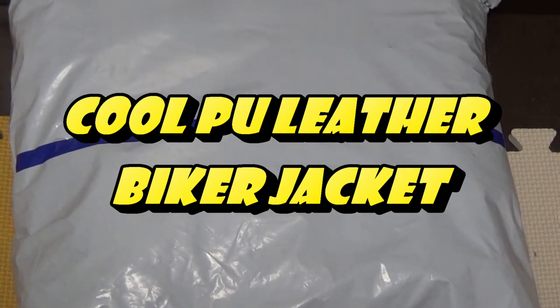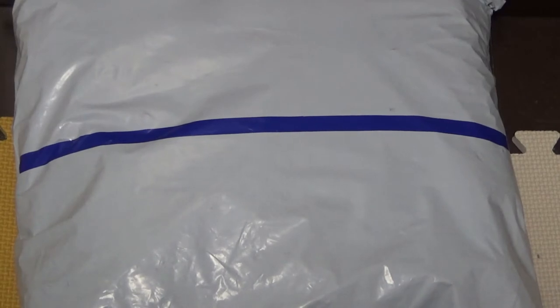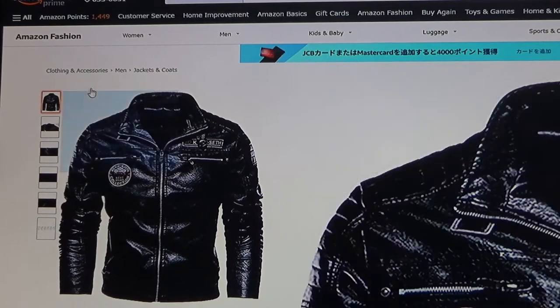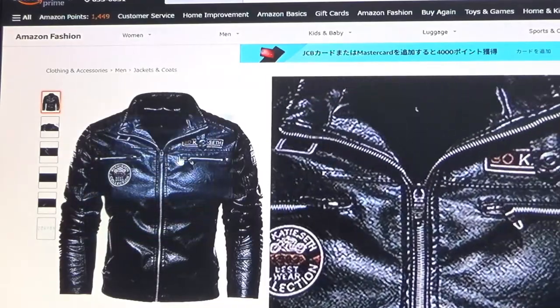Hi everyone, it's James. You're looking at a package from Amazon — it's by a third party. I ordered a leather jacket. Let's head over to Amazon Japan's website; I'll show you exactly what I ordered. You're looking at Amazon Japan's website because I'm in Japan, and this is the jacket that I ordered. It really looks like a nice jacket.